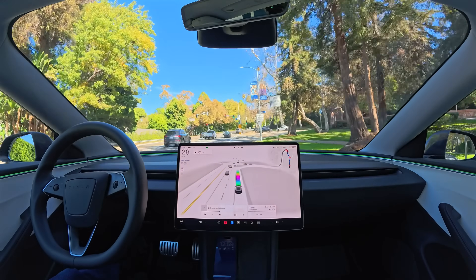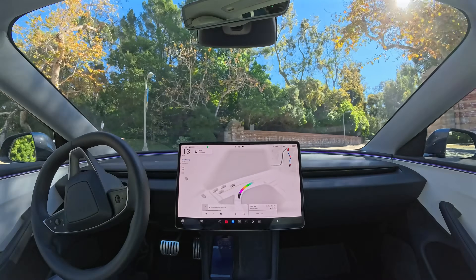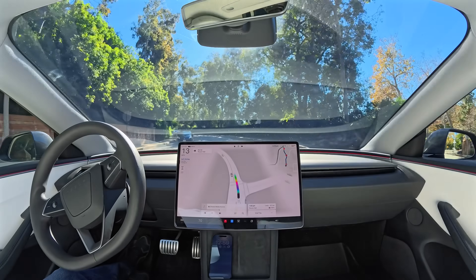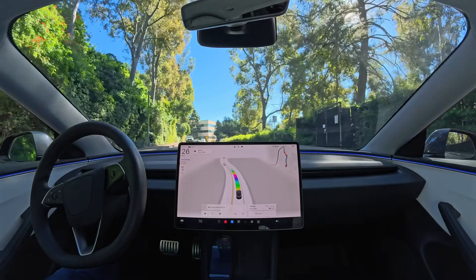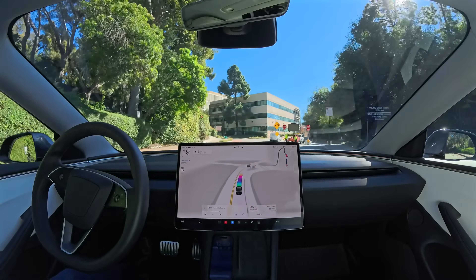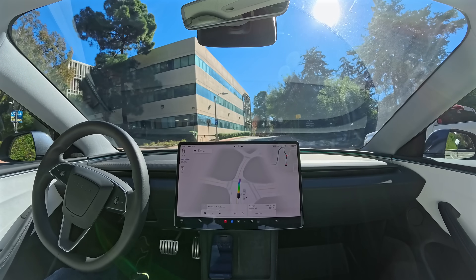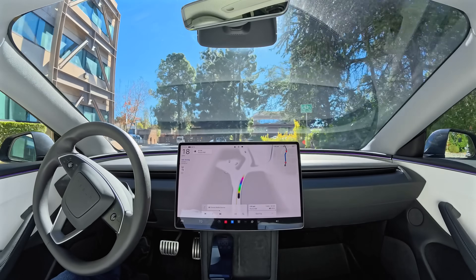You might go to the dealer and they might try to sell you on massage seats or whatever cool feature they've got this year on their high-end cars. But honestly for me, save the massage seats — save whatever fancy useless feature you've come up with that I don't actually need. The ultimate luxury is really not having to drive. The ultimate luxury is not being stressed about trying to maintain the safety of you and your passengers, of having a car that is looking in all directions and can protect you.